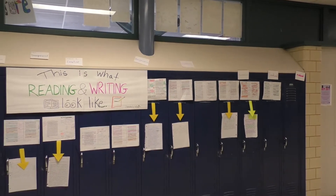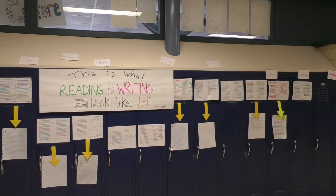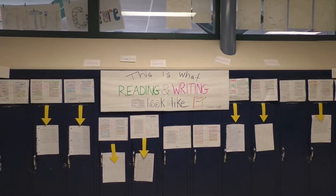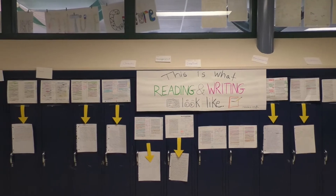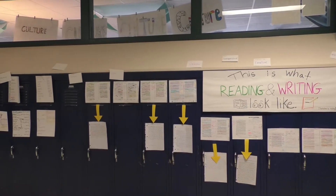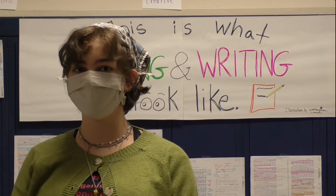Then we wrote a paragraph about how those two influenced the themes of the book and also just the excerpt that we looked at.